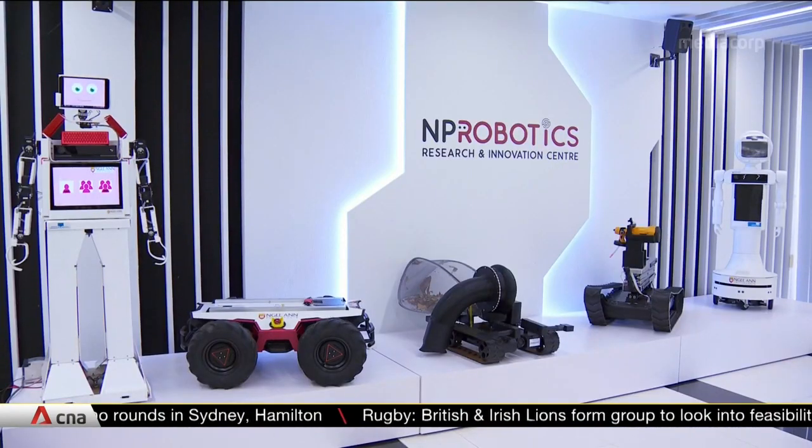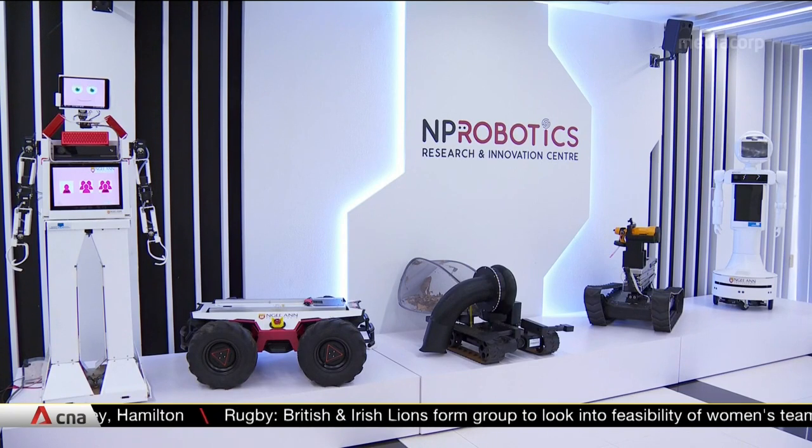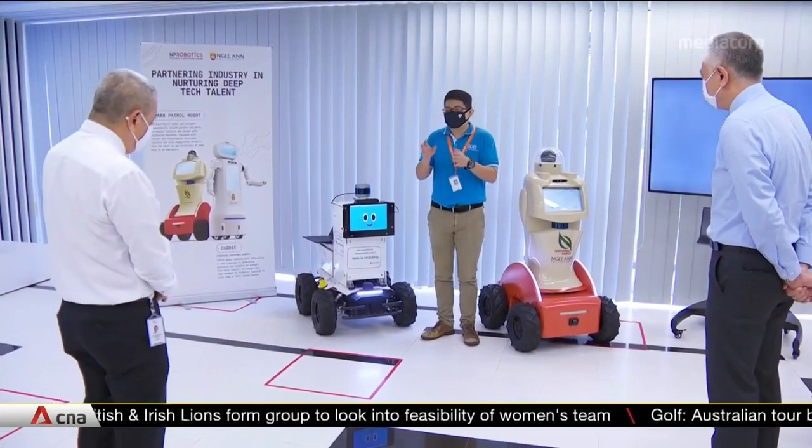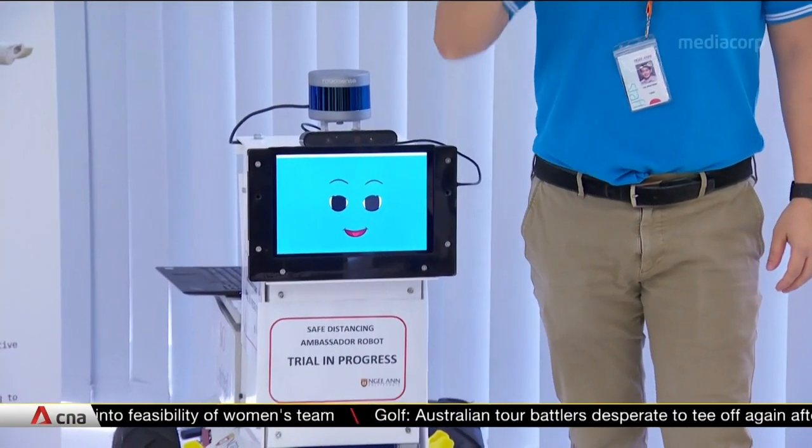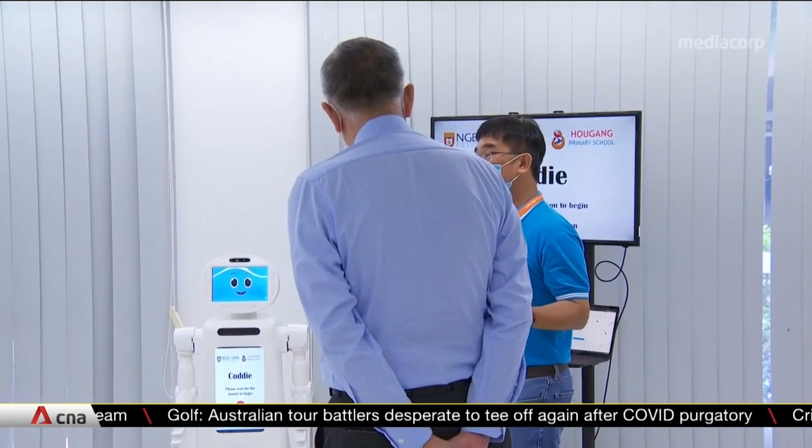Much of the development work will be done at this newly launched facility, which will benefit about 40 students each year. Already, the centre is working on at least five different robots for use in various industries.